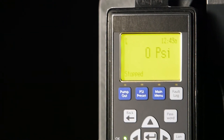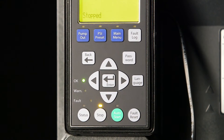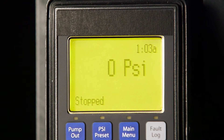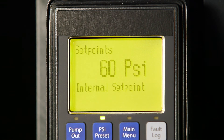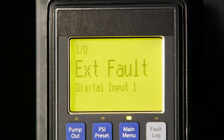Keypad operation enables the unit to be fine-tuned along 34 different parameters for a wide variety of applications. A backlit LCD display shows installation, status, and diagnostic information in easy-to-understand language instead of confusing codes and flashing LEDs.